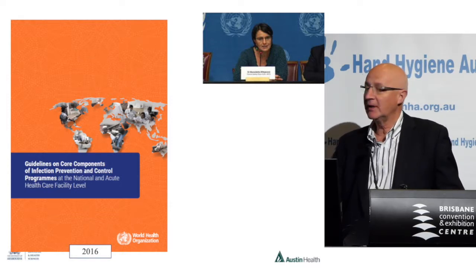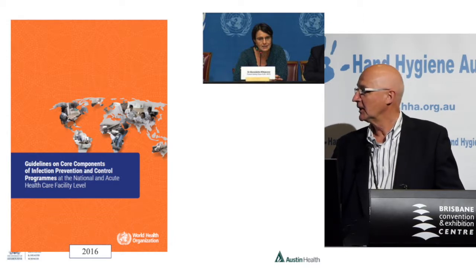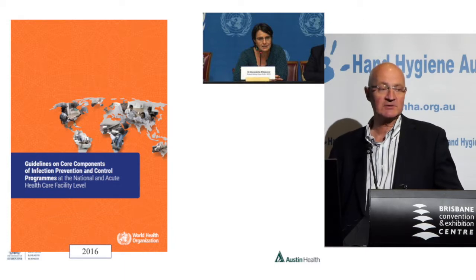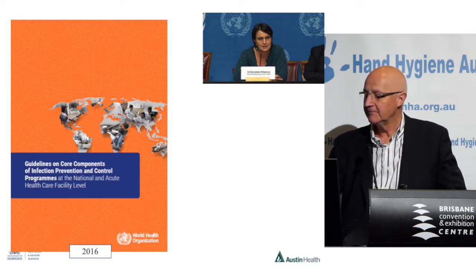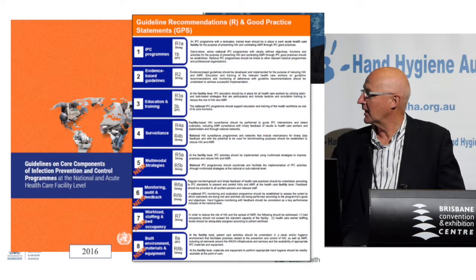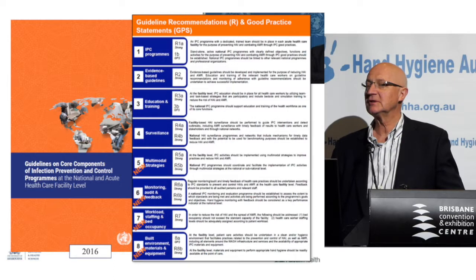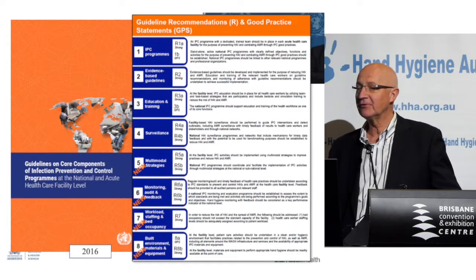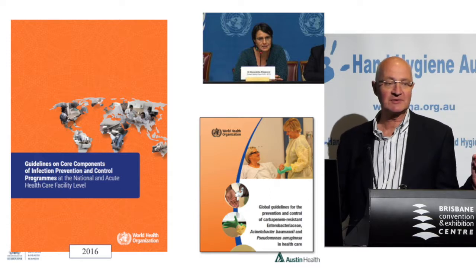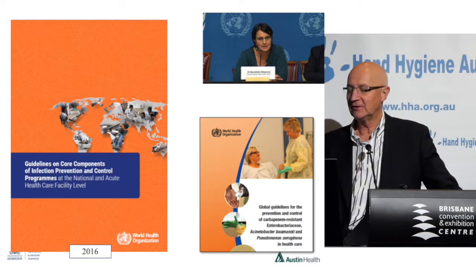Some of you will have met Benedetta Allegranzi last year. She spoke at this conference — she's a real star, she's the head of this section at WHO. For those of you who didn't get a copy last year, this is available off the web now: the WHO core components of infection control. It has a very clear mapped-out strategy, and you probably should look at that and see whether your hospital fits into this strategy. Some of the things are a bit basic — like, do you have a standardised cleaning process for your hospital? Pretty basic, but many of us would not be sure. So it's good.